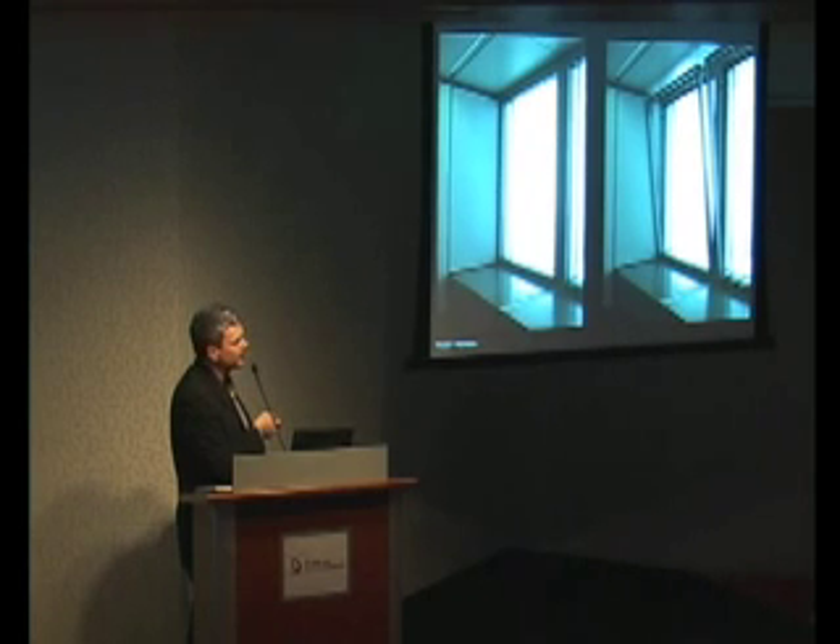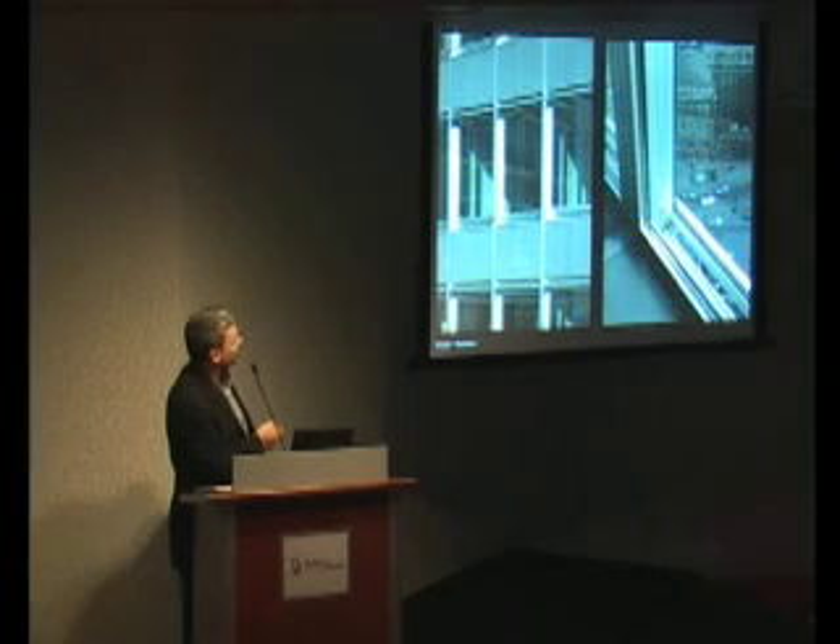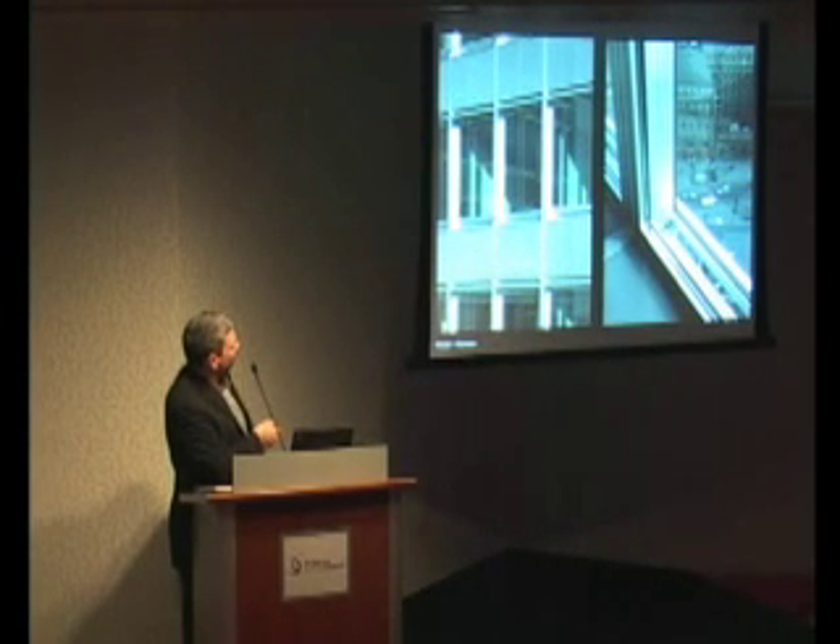Chilled ceilings are good for hospitals — they're cleaner — and they are used there. Not yet common in America as a conditioning and cooling system, but much more common in Europe. There's a view from the outside showing how air goes through these slots and out through a slot to purge the office environment from within.